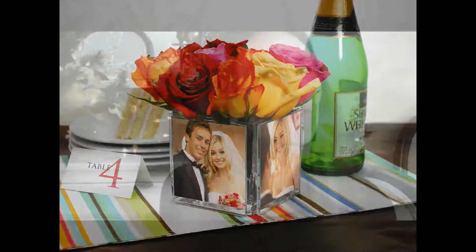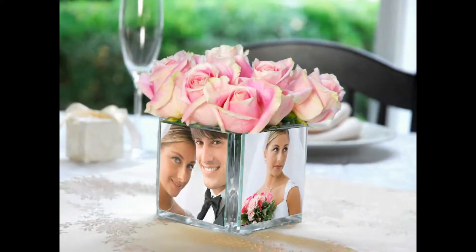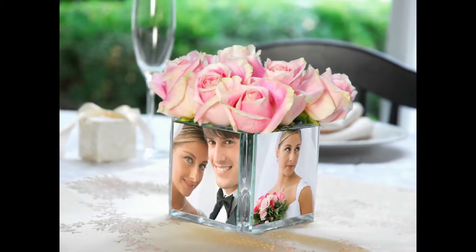this base can be personalized with four of your favorite photos, making it an eye-catching piece at any wedding day celebration. This sturdy base offers frames on all four sides, ready to hold any 3.5 x 3.5 photo.